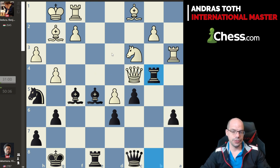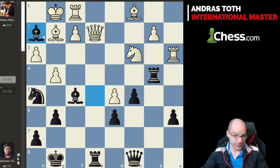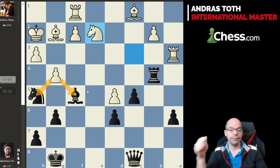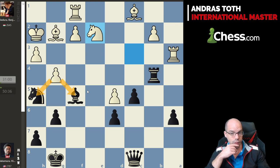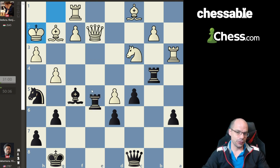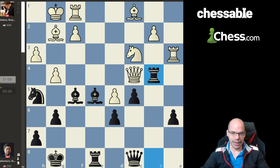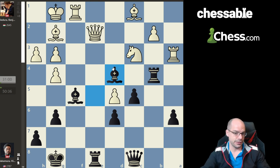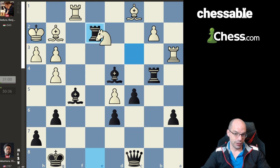Then I thought, what if White goes Qe2 instead? That seems to blunder a queen — but hang on, it doesn't, and it does at the same time. Bh2 check doesn't work: Kxh2, Re2, Nxe2 — White is still capturing another piece no matter what Black does, so White will have a rook and two minor pieces for the queen, not good enough for Black. But it turns out Qe2 can be refuted by the absolutely sensational Ng3!